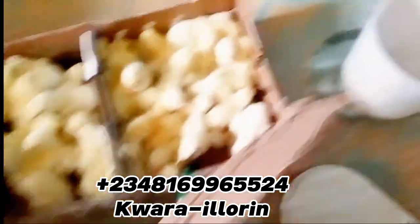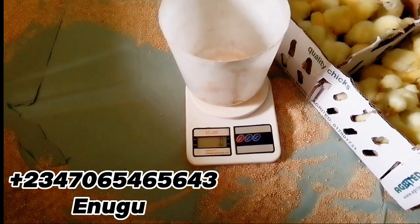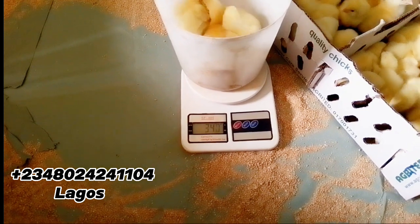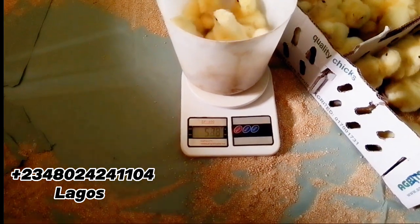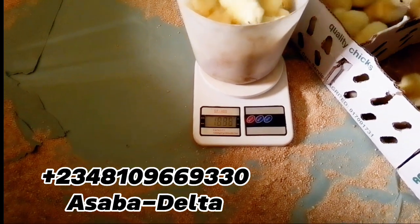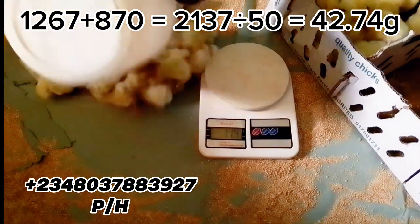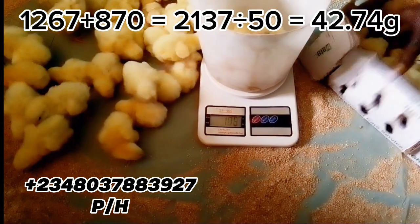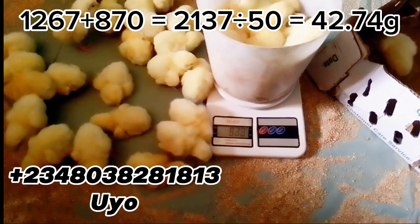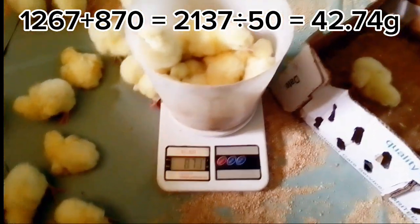This is the Hagrid — a Ross 308 batch — and we are going to check the arrival weight here. In this research, we are not just going to pick some birds randomly and check the average weight. We are going to try as much as possible to check the overall weight of all 50 birds involved in each section, and we will find the mean — that is, the average weight.